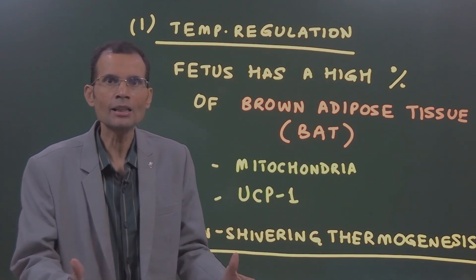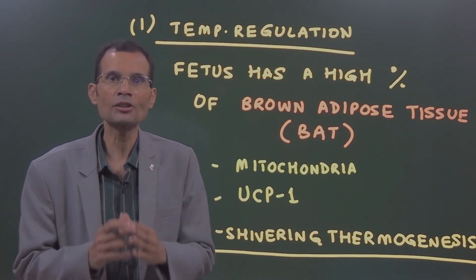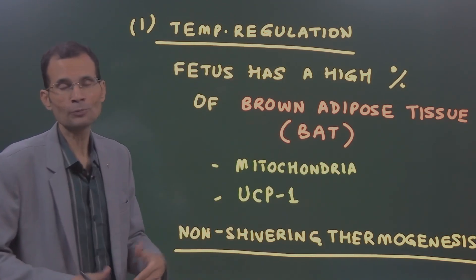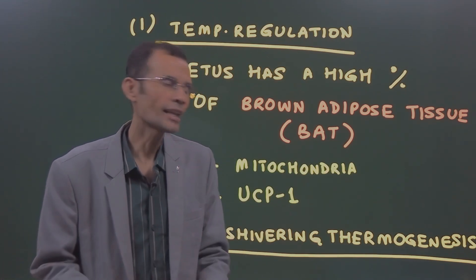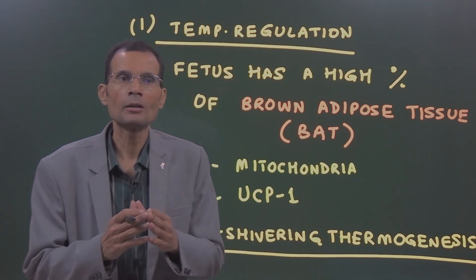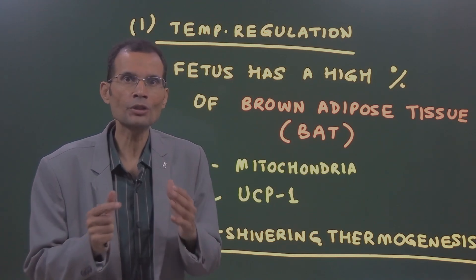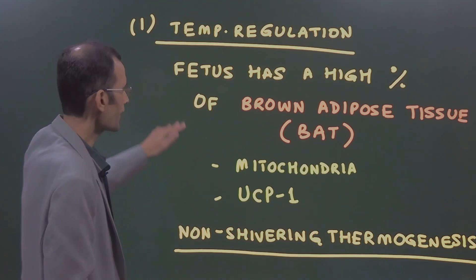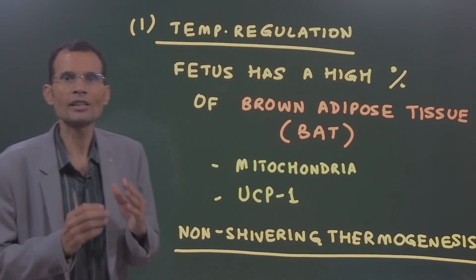Regarding temperature regulation: since the baby immediately faces the threat of hypothermia, a fetus has a higher percentage of brown adipose tissue. Brown fat looks brown because of the higher percentage of mitochondria. What is exceptional about brown fat is that it has a protein called uncoupling protein, UCP. In the mitochondria, oxidative phosphorylation is normally coupled with ATP generation. Uncoupling protein uncouples these two processes so that instead of ATP generation, it generates heat.